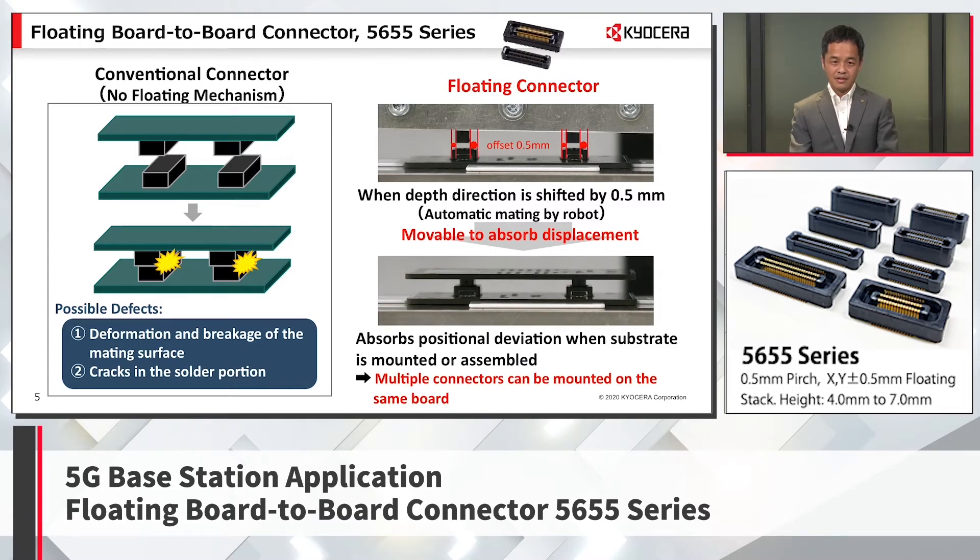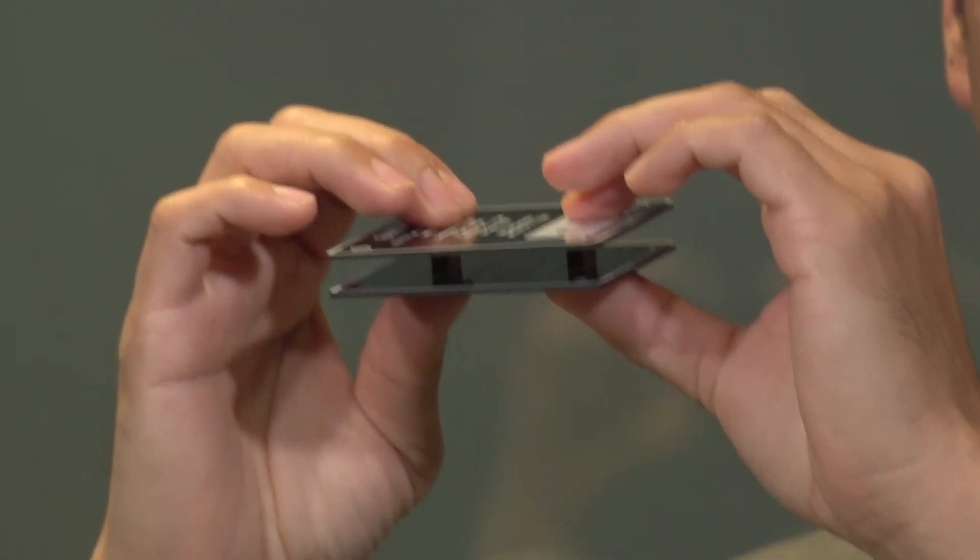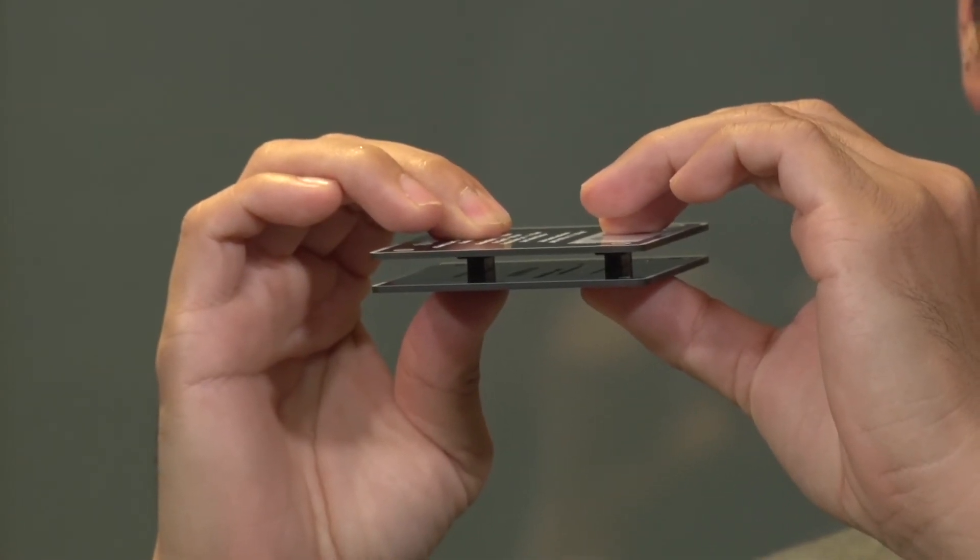Now, let me demonstrate mating two connectors on the same board with one of them offset by 0.5mm. As you can see, there is a click feeling when mating, and both connectors mate perfectly.